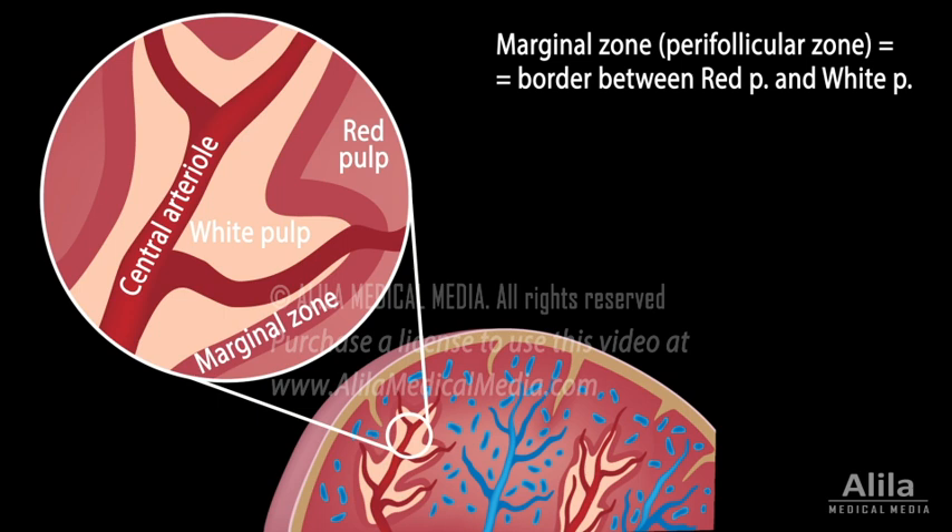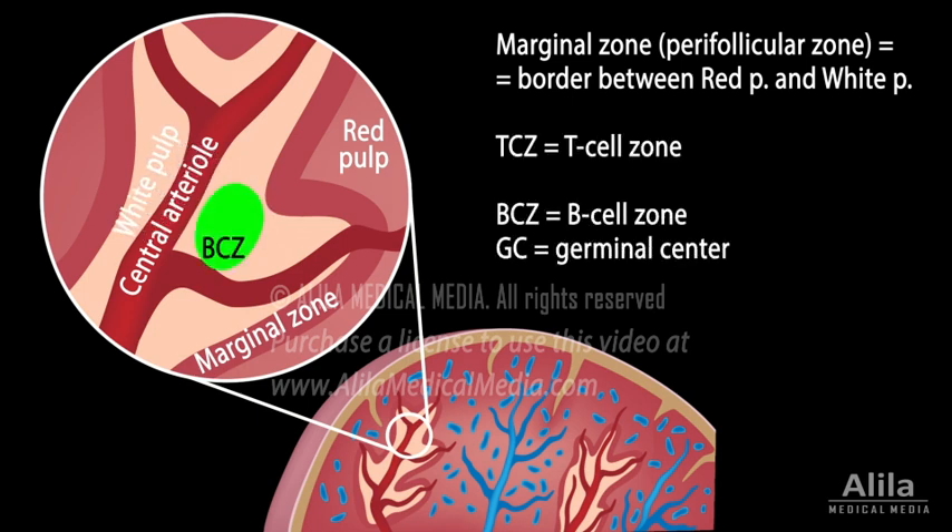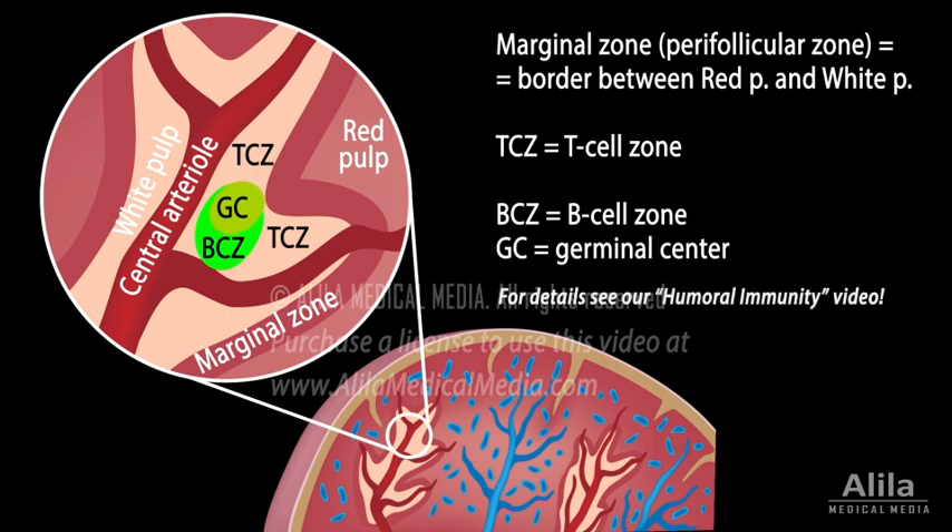Just like a lymph node, the white pulp has separate zones for B cells and T cells, and the B cell zone has a germinal center. Encounter with pathogens activates T cells and B cells, initiating the adaptive immune response, which eventually leads to the production of antibodies.